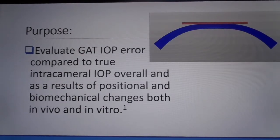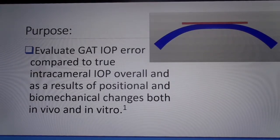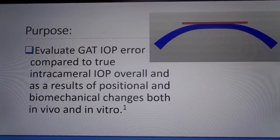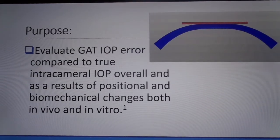The purpose of the study is to evaluate Goldman applanation tonometry errors from true intracameral intraocular pressure in general, as a result of corneal biomechanical variations and as a result of ocular positional changes — upright versus supine. Secondarily, we wanted to corroborate the in vivo human eye findings to fresh cadaver human eye findings in in vitro studies. Finally, we wanted to validate previously published mathematical modeling in Translational Vision Science and Technology, which demonstrated a significant overall bias and corneal biomechanical as well as tear film error.